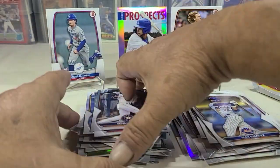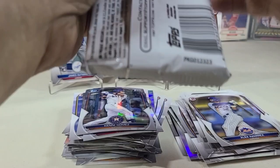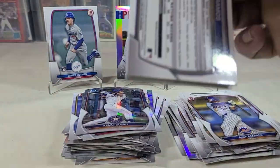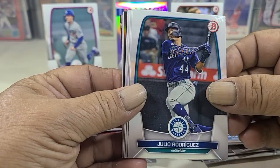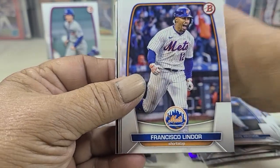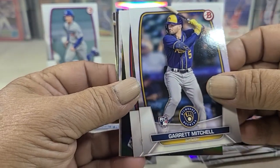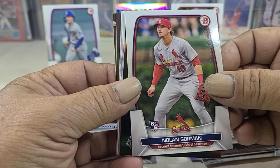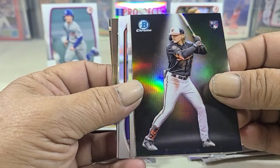Mervis, Matt Mervis, and the last pack. Elio Rodriguez, the second year card. Let's just go — Lindor, Mitchell, Gorman, and Bowman Chrome.